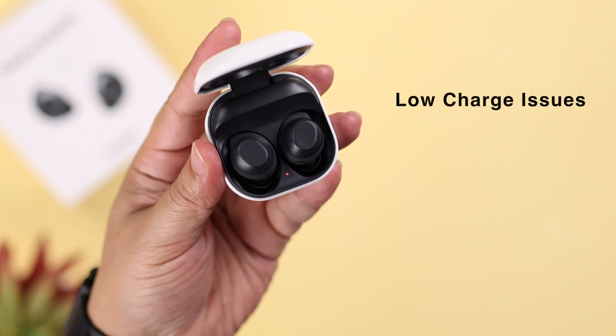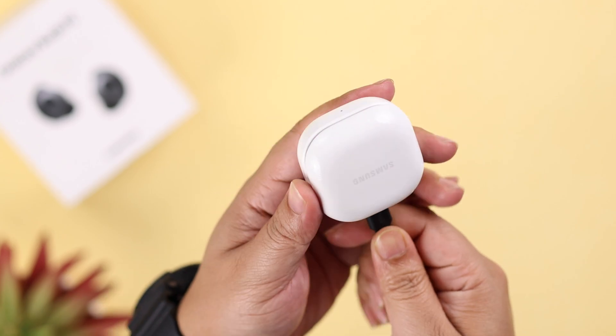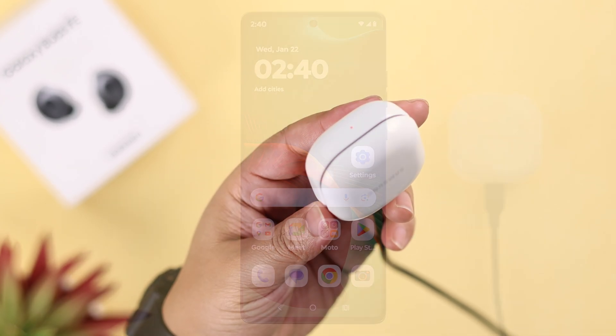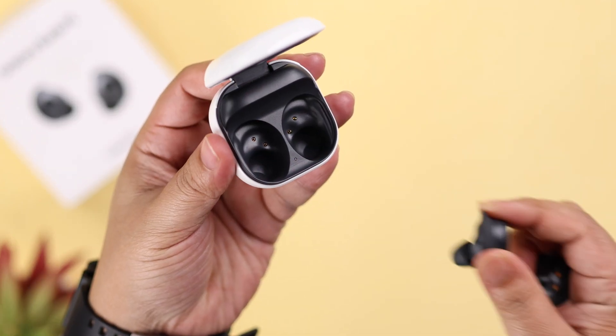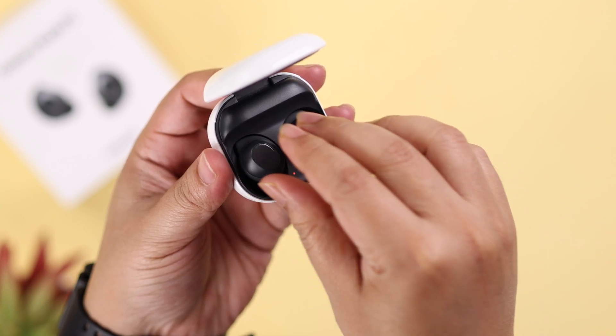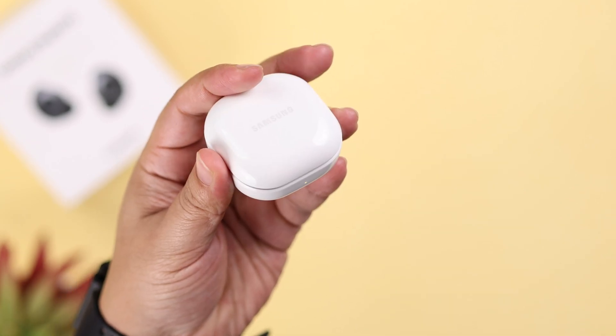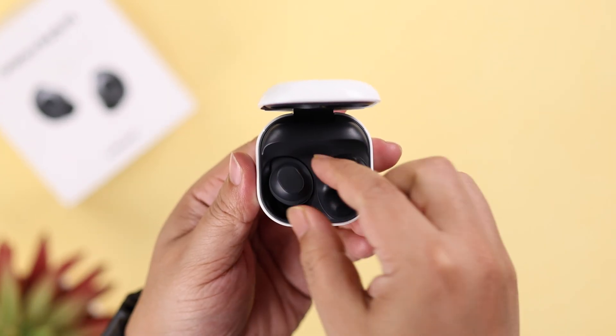First of all, this might happen if the buds are low on charge, so if needed just plug them in and charge them for a while. Also make sure you're using the buds within the Bluetooth range of your paired device. Whenever they get disconnected, quickly put the buds back into the case, close the lid, and wait for 10 seconds so that the buds can connect once again.